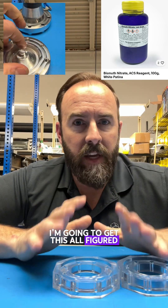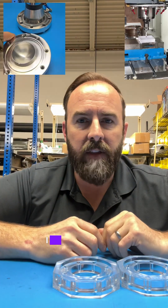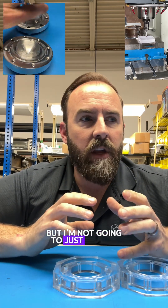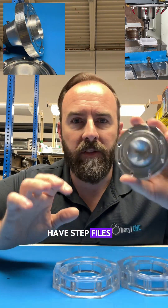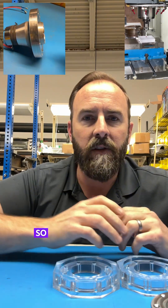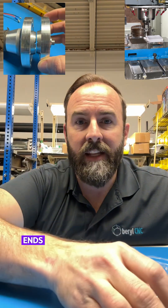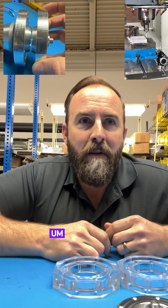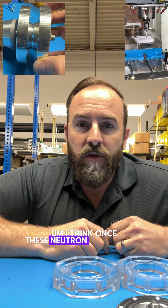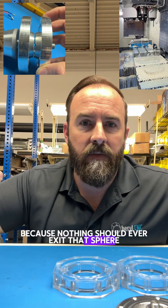I'm going to get this all figured out first, do the white paper. You guys can watch the videos as it happens. I think that's fine, but I'm not going to just button up plans that have step files in them and everything and just beam them out. We're going to do this carefully so that nobody takes this and forgets to put something in it and ends up cooking themselves. I think once these neutron moderators are in there, it's going to be super safe because nothing should ever exit that sphere of water.